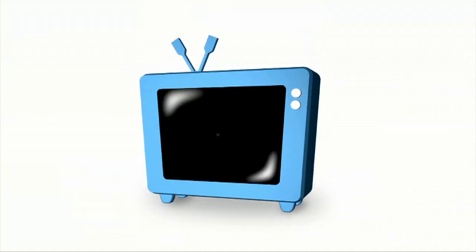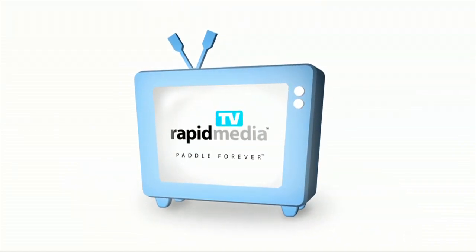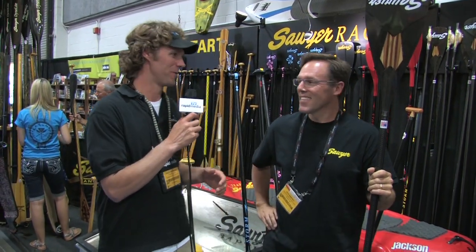Rapid Media Presents. Rapid Media TV. Scott McGregor here with Rapid Media TV, and I'm in the Sawyer booth with Pete.